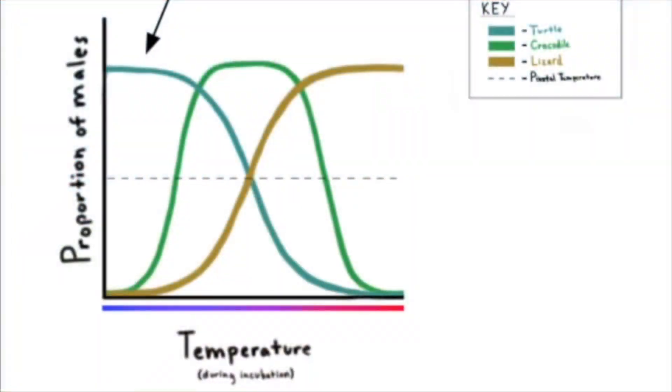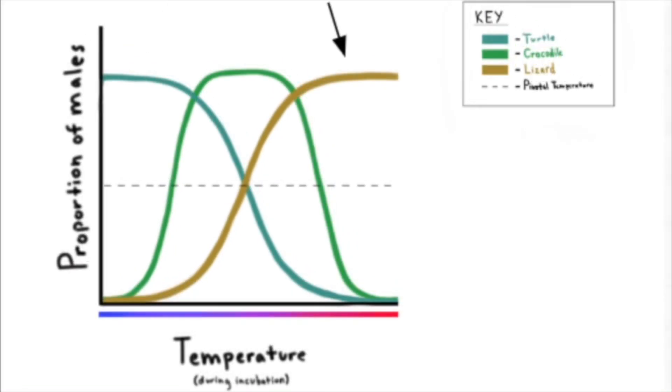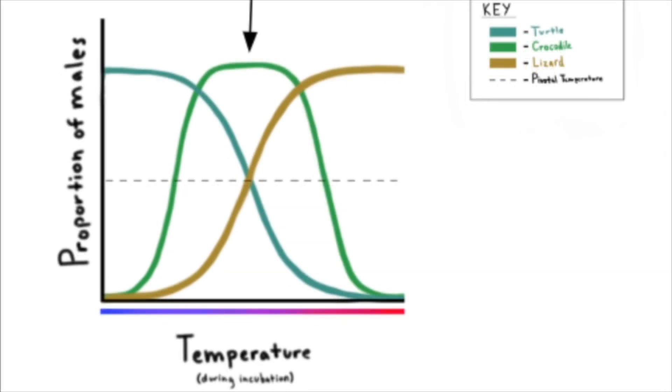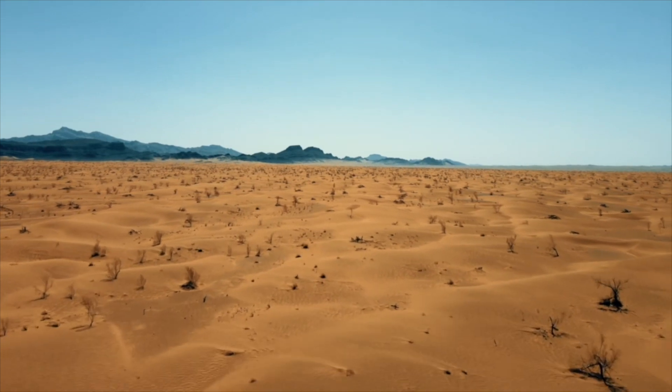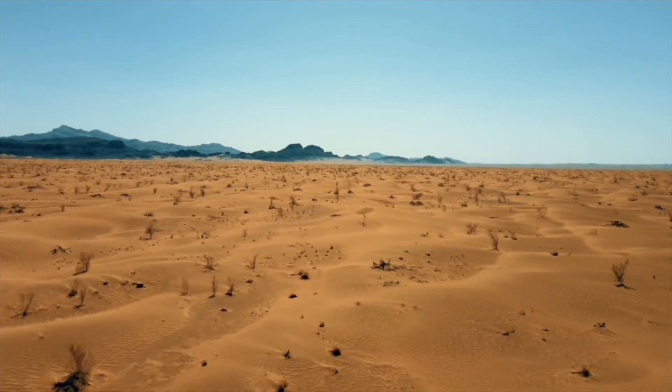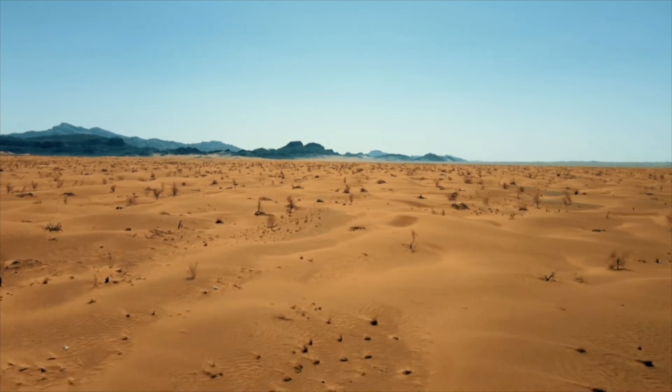For example, turtle eggs will develop more females at higher temperatures. In many TSD lizards, it's actually the opposite. In crocodiles, both temperature extremes produce more females. It is important to note that all of these organisms lay their eggs in the sand, a medium that is able to create a relatively constant temperature environment throughout the incubation period.